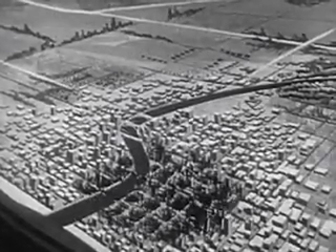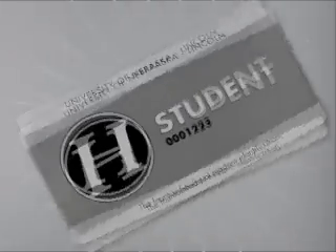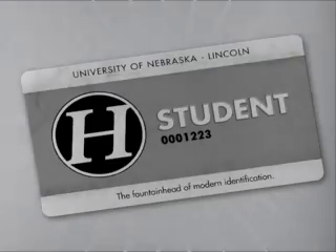Enter Professor of Physics, Dr. Quincy Teat. Through a complex mathematical formula, now commonly known as Teat's Law, Dr. Teat was able to prove, once and for all, that discounts were, in fact, attainable. Eight months later, the H card was introduced.